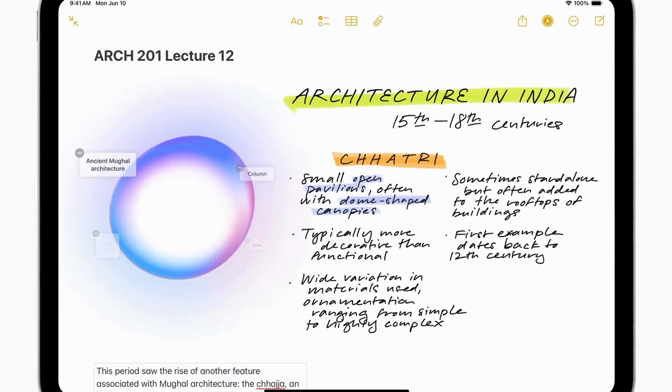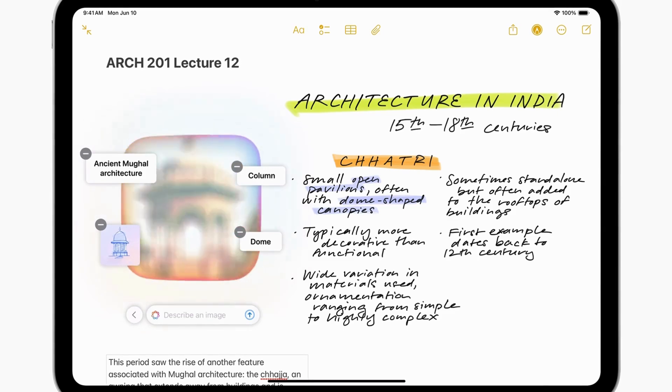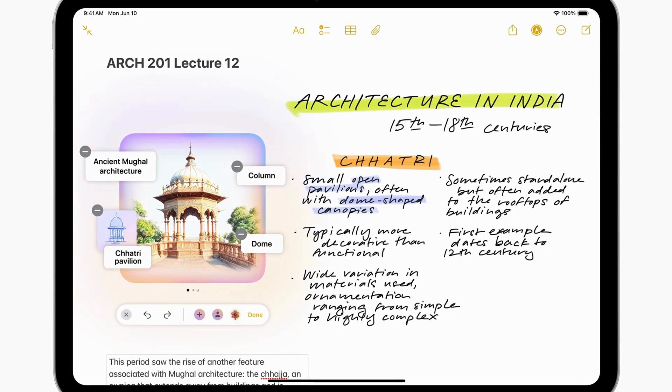Genmoji takes emoji creation to a new level. Users can generate custom emojis by typing descriptions or using photos of friends and family. These can be added to messages, shared as stickers, or used as reactions.